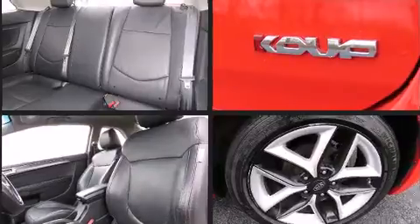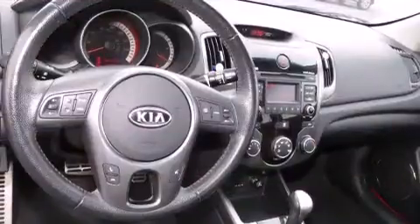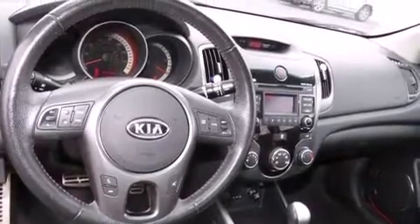Kia infused the interior with top-shelf amenities such as a tachometer, adjustable headrests in all seating positions, a trip computer, front fog lights, and remote keyless entry.